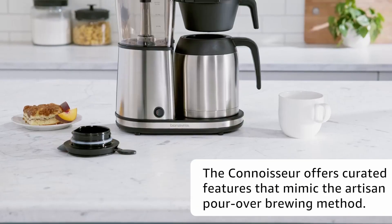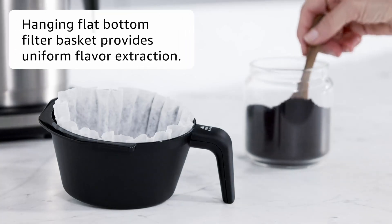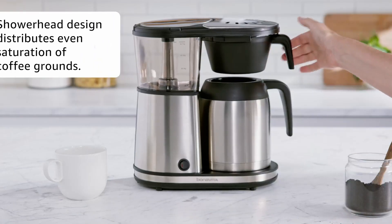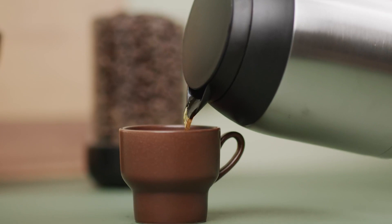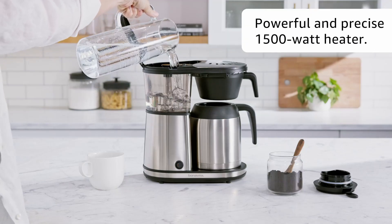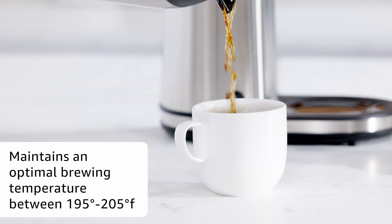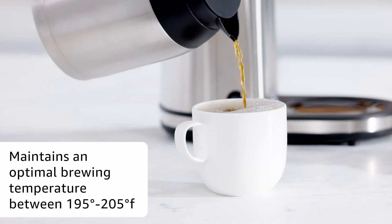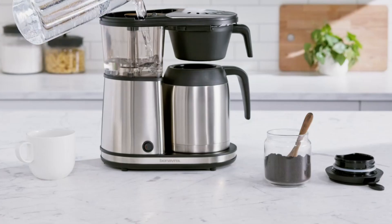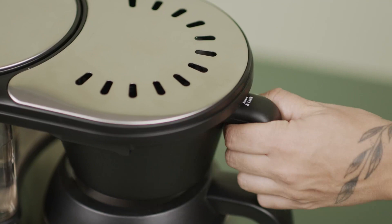Designed to meet the golden cup standard, this coffee maker mimics the artisan pour over brewing method. The hanging flat bottom filter basket minimizes mess, while the large shower head ensures an even saturation of coffee grounds, resulting in a perfect flavor extraction every time. A powerful 1,500W heater maintains the ideal brewing temperature of 198 to 205 degrees Fahrenheit, or 91 to 96 degrees Celsius — the range professionals recommend for optimal flavor extraction.